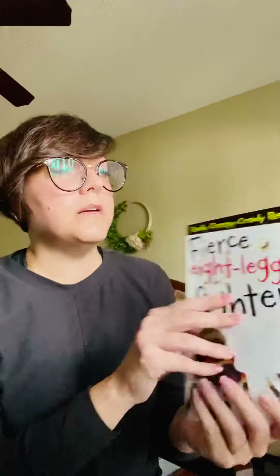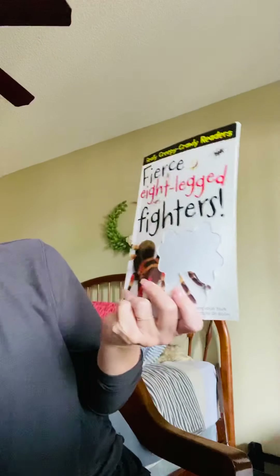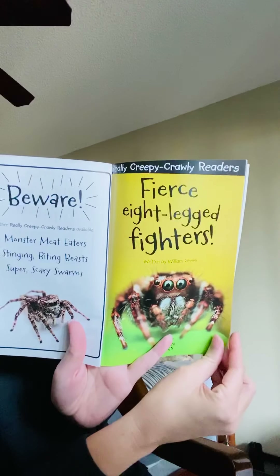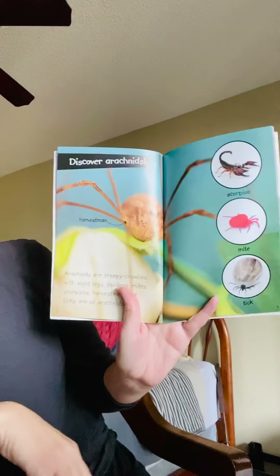I thought today, since the books were all about spiders on the continuous learning website, that I would read a spider book also. So the book that I'm reading today is called Fierce Eight-Legged Fighters. This book is written by William Green.